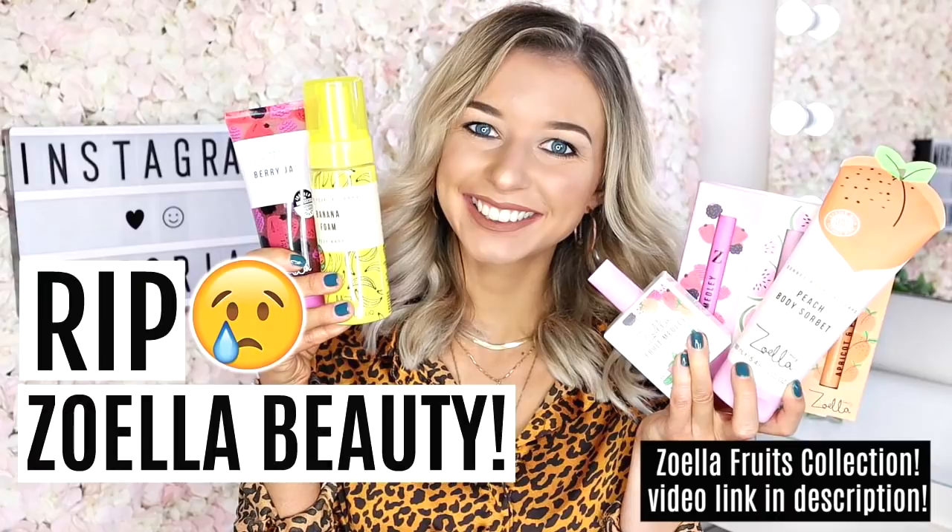Second Zoella video in one week — what is going on? But Zoella did release two lots of ranges, so I am so excited to be unboxing the one by ColourPop today. I did go on a little bit of a splurge and I did treat myself to the PR package.